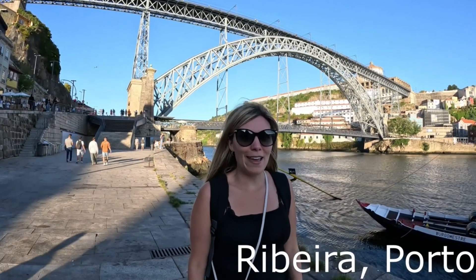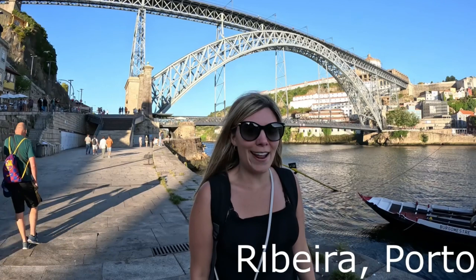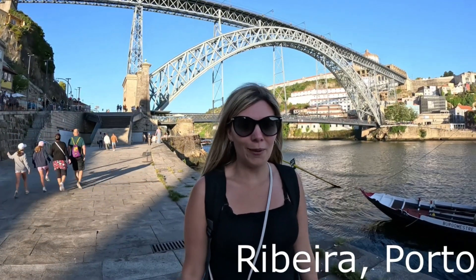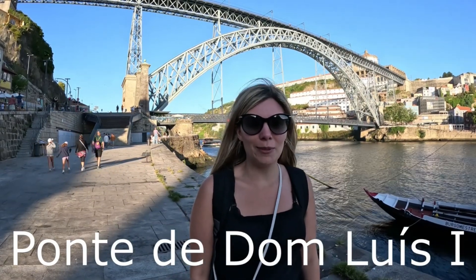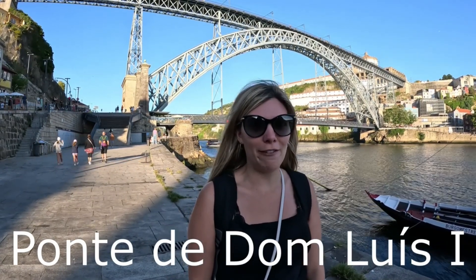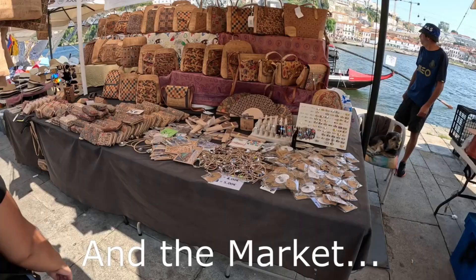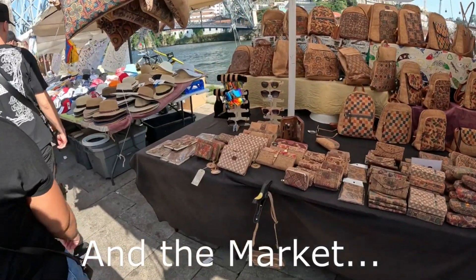Porto is famous for the river Douro, which I'm standing beside right now. Behind me we have the iconic bridge of Porto, Ponte Dom Luís. This bridge was designed by Gustave Eiffel, the same guy who designed the Eiffel Tower in Paris. In the summer when you walk along here it's a pretty cool vibe — there are loads of restaurants and it's a great place to chill for a drink.